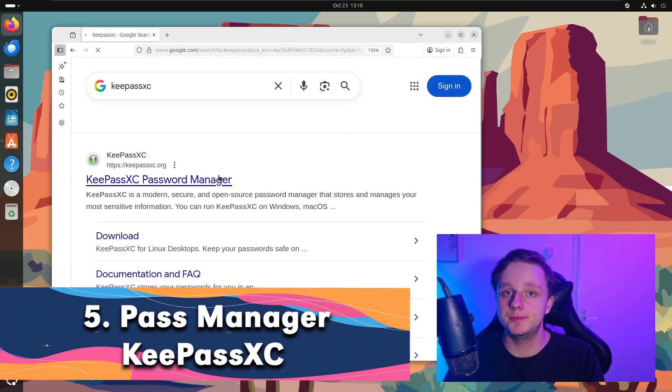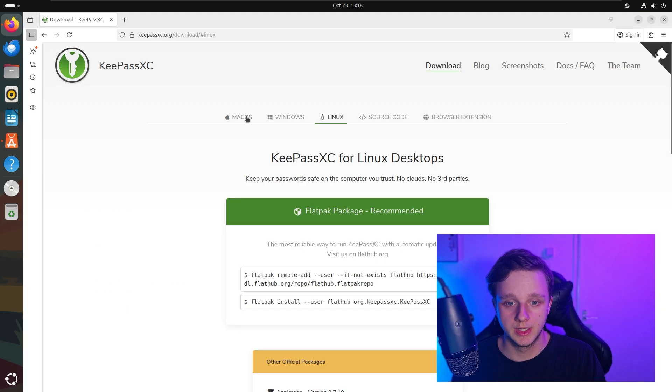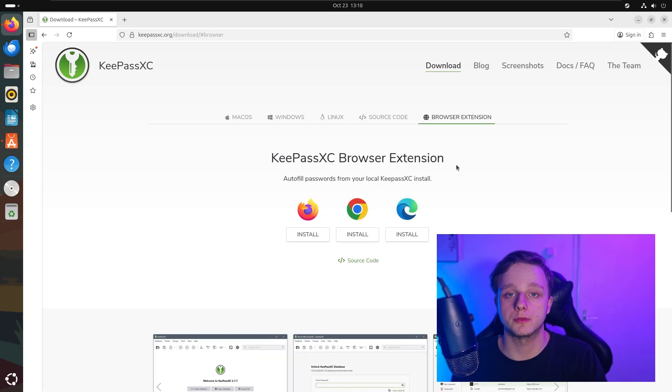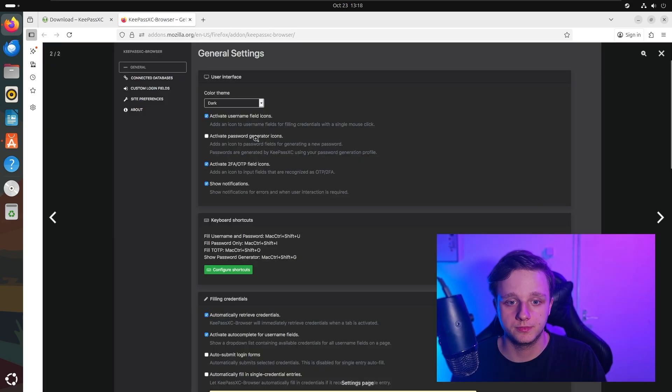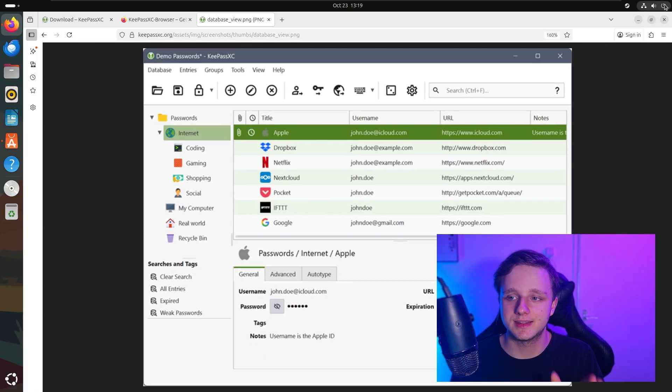The fifth one you might need is a password manager. This one is called KeePassXC. It is a secure, open source password manager available for macOS, Windows, Linux, and also as a browser extension. You can click install for Firefox, and this is pretty much how it looks — you have all your passwords for every website, easily saved and auto-filled when you use it.